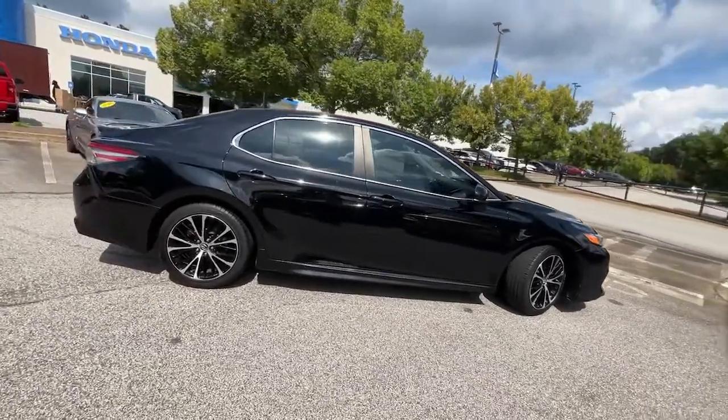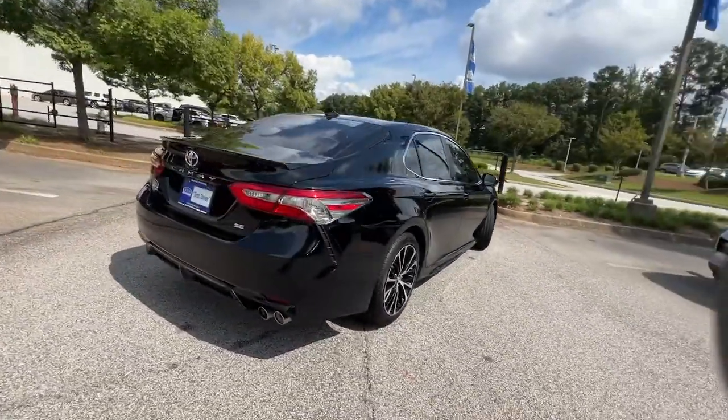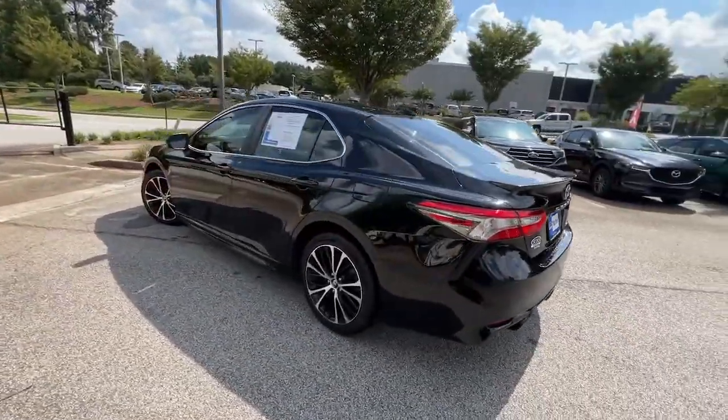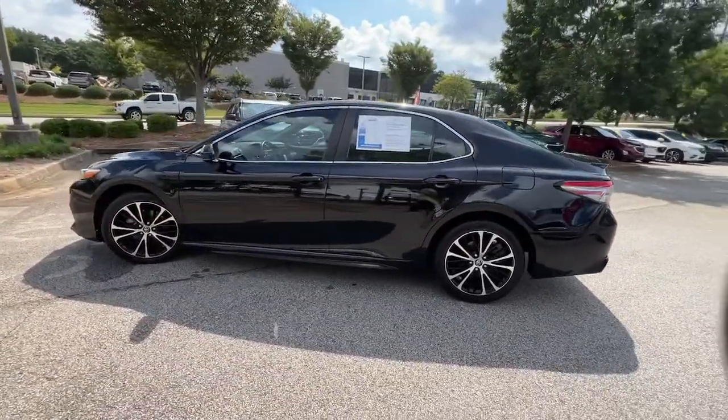This captivating Camry is the ideal family sedan. Known for its safety and reliability, it goes above and beyond by offering a spacious, luxurious, connected cabin environment.